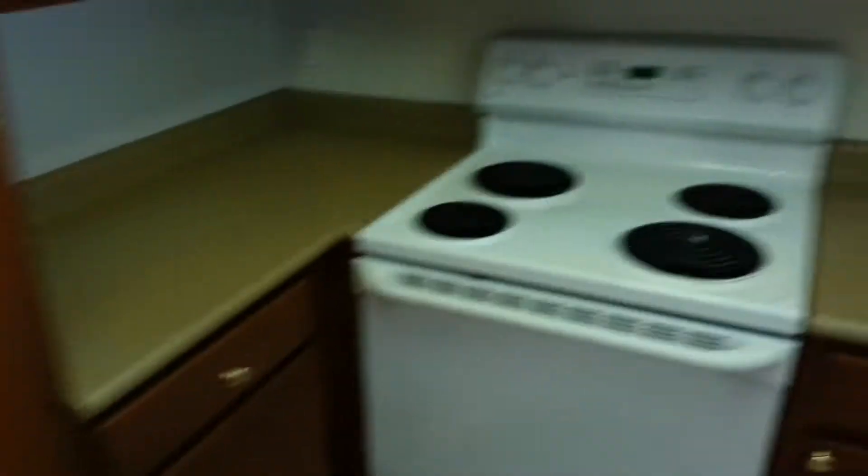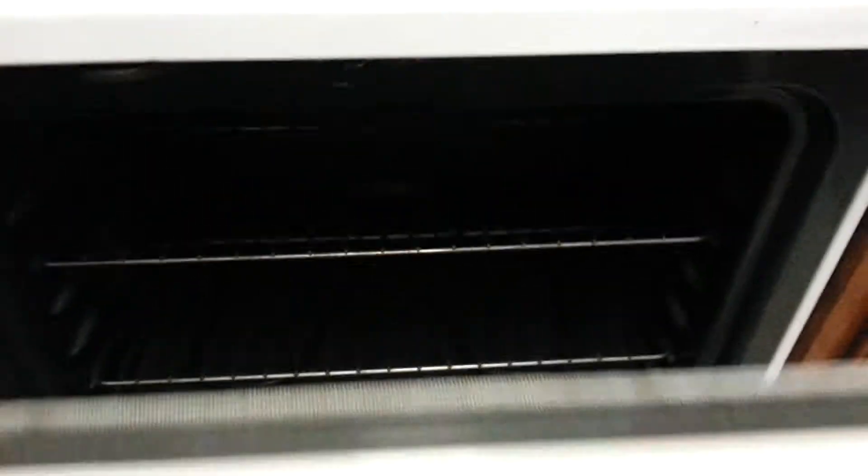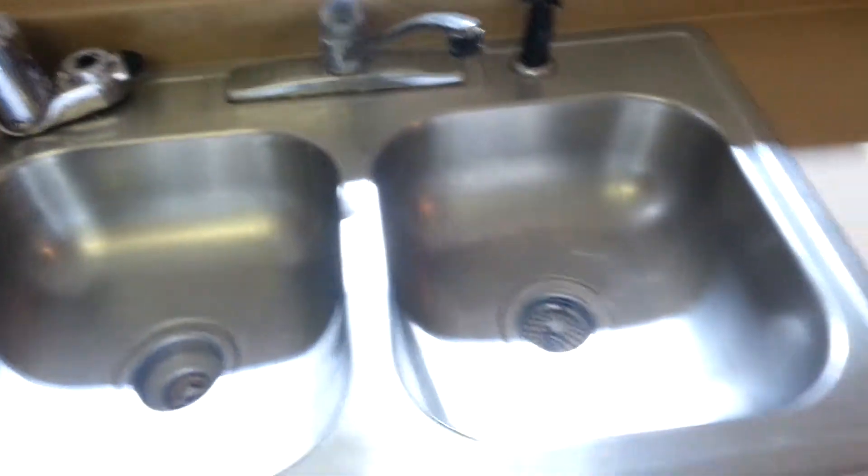As we come in, dining area, kitchen, tile floor, ice maker refrigerator, built-in microwave, full size range, wood cabinetry, double sink, disposal, dishwasher.